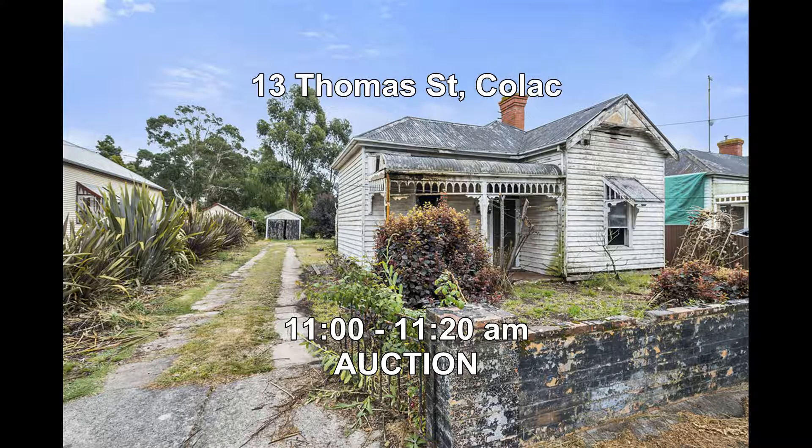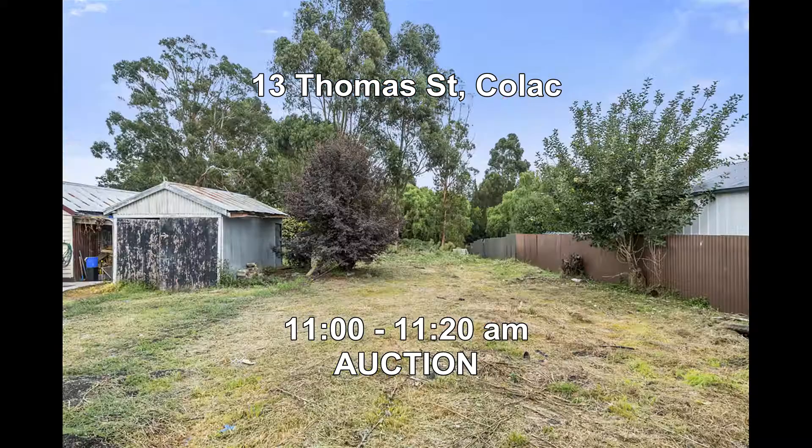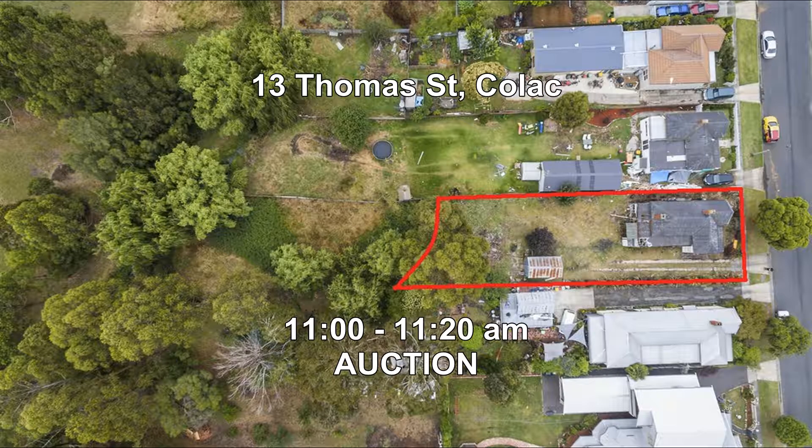Next we go to 13 Thomas Street in Colac, where we'll be conducting an auction on-site at 11am. This property would be ideal for the developer or even the renovator.